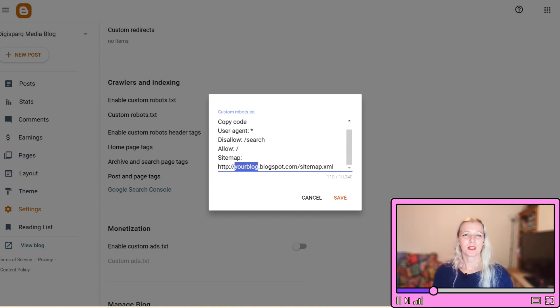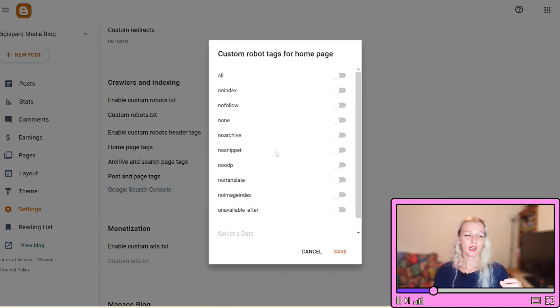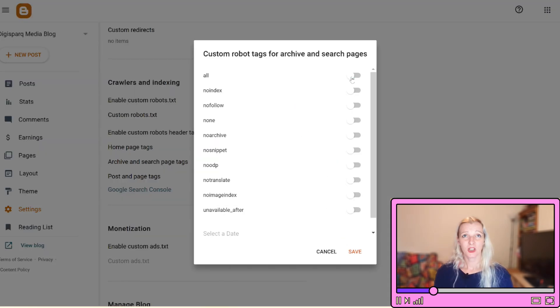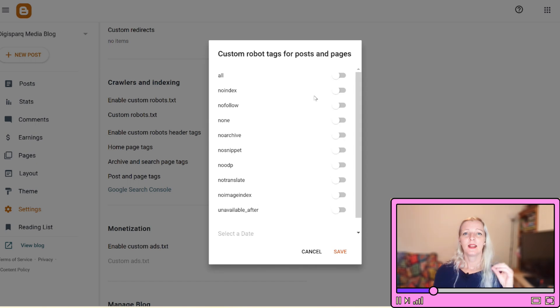Step number three: enable custom header tags. Still in the Crawlers and Indexing section, find the Custom Robots Header Tags option and turn on 'Enable custom robots header tags.' This lets you control indexing and visibility settings for different types of content on your blog. For the homepage tags, choose 'all' and 'noodp.' For archive and search page tags, choose 'noindex' and 'noodp.' For post and page tags, choose 'all' and 'noodp' again. Save your changes to apply these settings. These tags help search engines understand which content to show in search results and which to ignore.